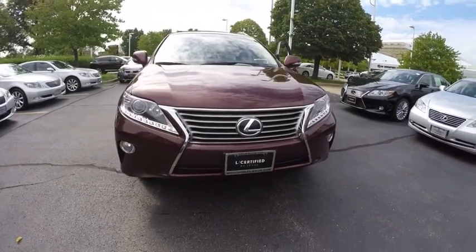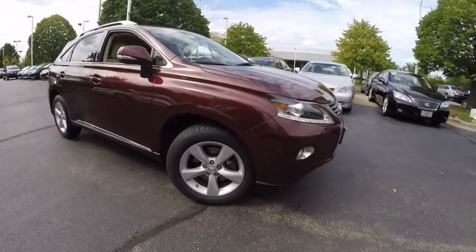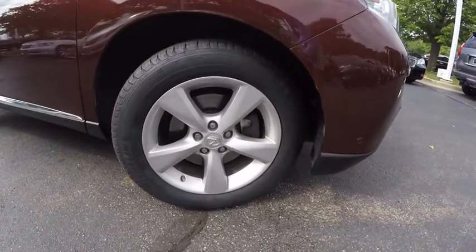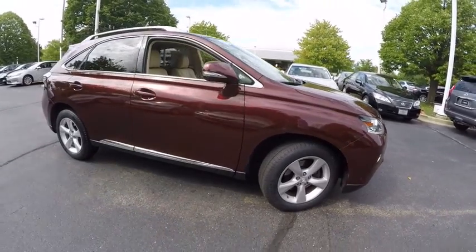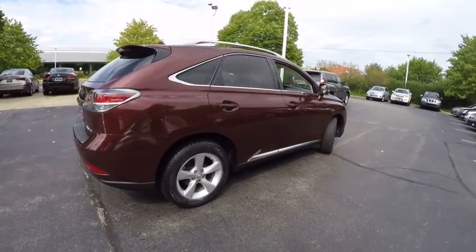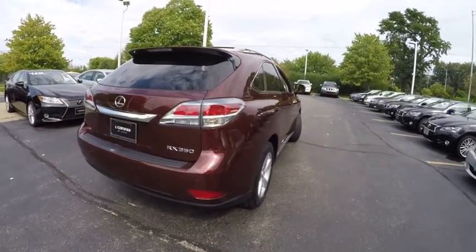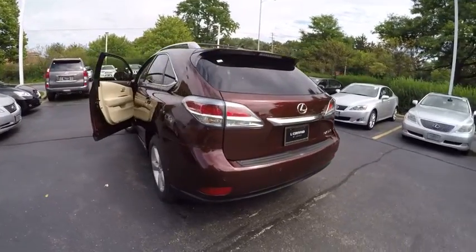The 2013 RX 350. The RX 350 offers a driver inspired design and intuitive technology that puts you in total control of your interior. Paired with the spacious cargo area and a powerful V6 engine, the RX 350 continues to offer the best combination of powerful performance and interior luxury in its class, and is priced below $35,000.